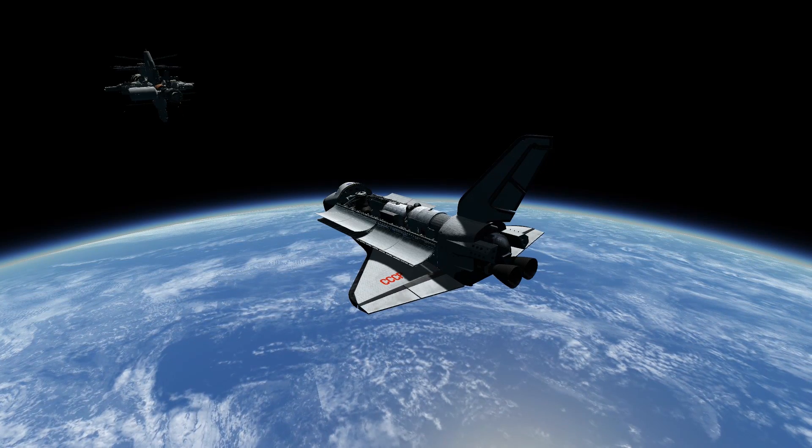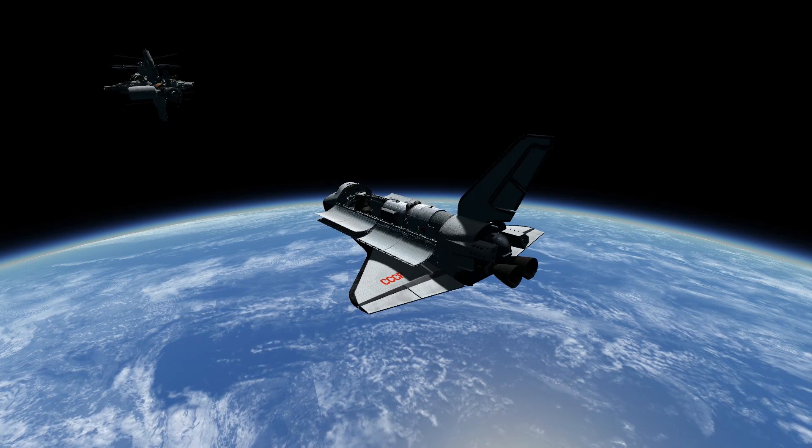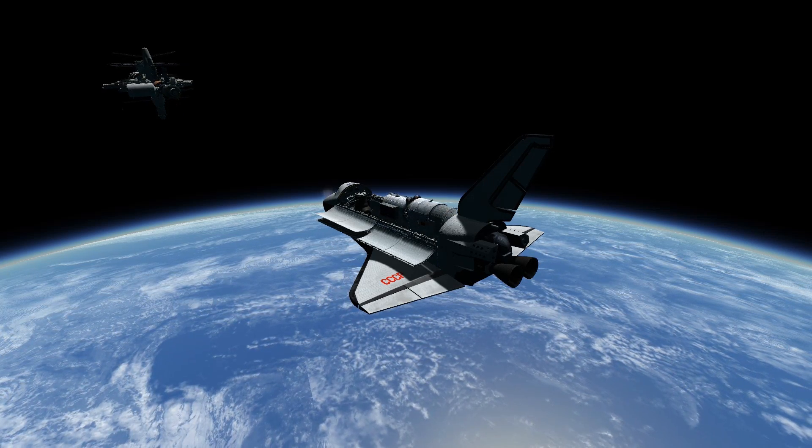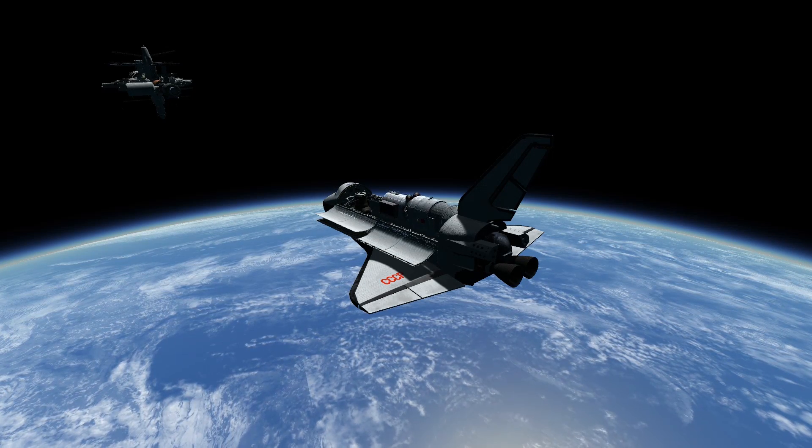Unlike the space lab, the Tiangong had its own maneuvering system. It was released from the Buran's cargo bay away from the station, and autonomously guided itself to the port on the truss.